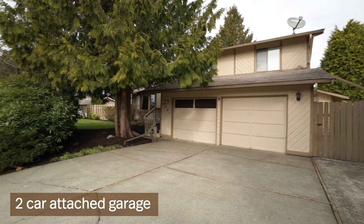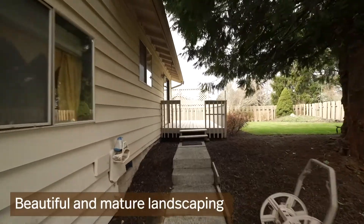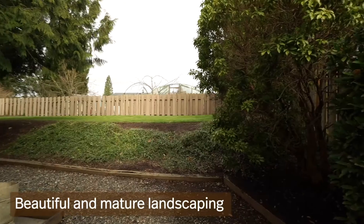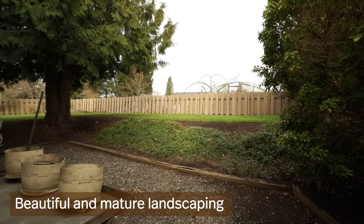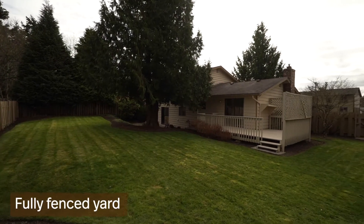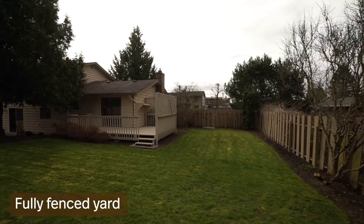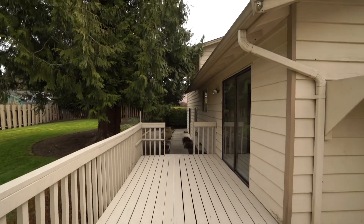Additionally, this home does have a large attached two-car garage, and one of my favorite parts about this property is the very mature landscaping — great big tree, beautiful bushes — and the fully fenced backyard is going to be excellent for entertaining because it does have a nice deck back there as well.